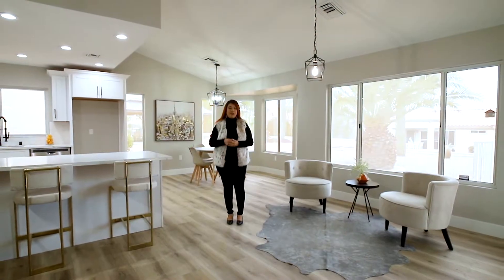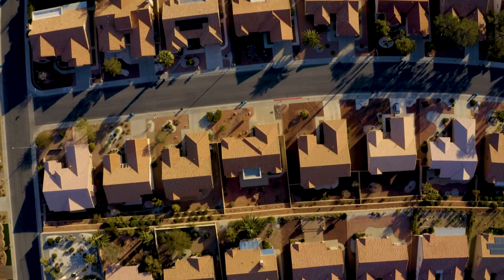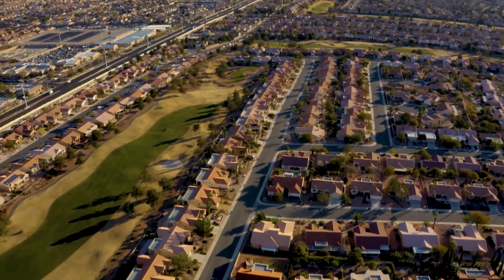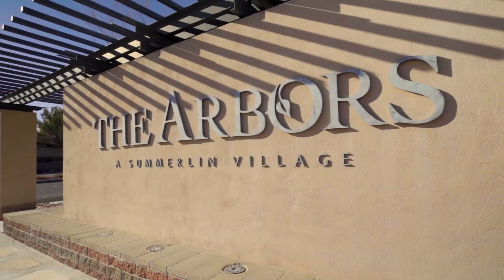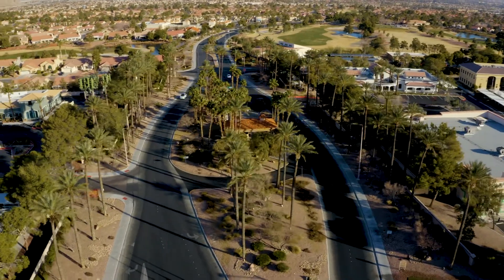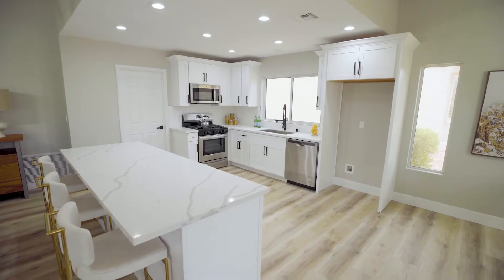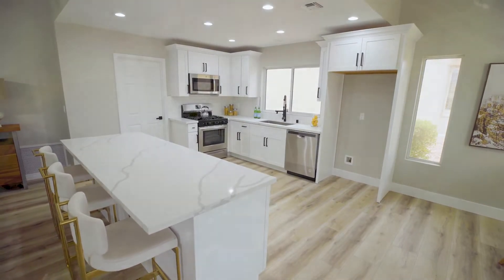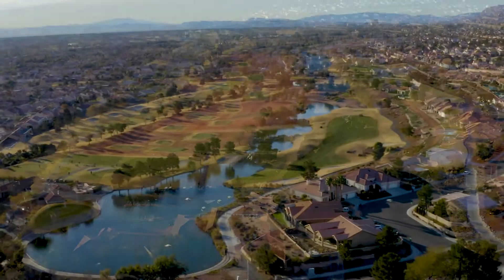Summerlin is our largest master planned community in Las Vegas. Unlike Henderson, which is a city, Summerlin is still considered Las Vegas. The community is divided into three parts: the north, the south, and the west. As mentioned on the Summerlin website, the communities are referred to as villages. There are 26 villages in Summerlin. Some guard-gated communities have both an individual and master HOA. You'll find a wide range of properties, including both resale and new-built. If you're a golf fan, you'll be pleased to know that Summerlin has 10 golf community courses.